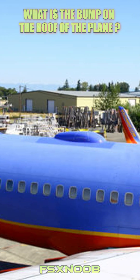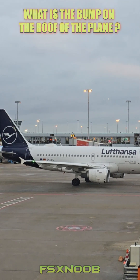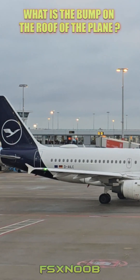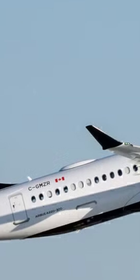Radomes are made from lightweight, non-conductive materials that let electromagnetic signals pass through without any interference. At the same time, they protect sensitive components from tough environmental conditions, like extreme temperatures and strong winds. As aviation technology continues to evolve, radomes are getting smaller and more efficient, thanks to advancements in satellite systems.